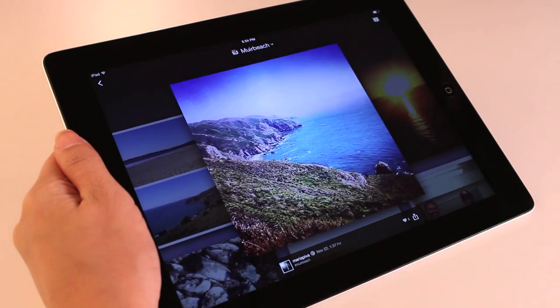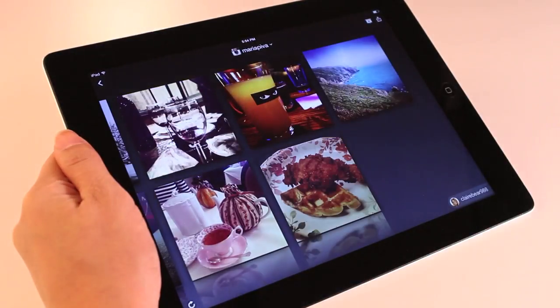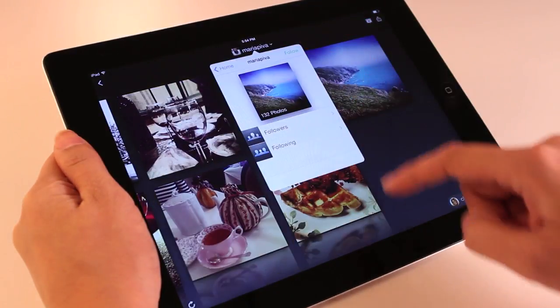Like someone's photos and want to explore more? Tap on their name to discover all of their photos and follow them directly on Instagram with just one tap.